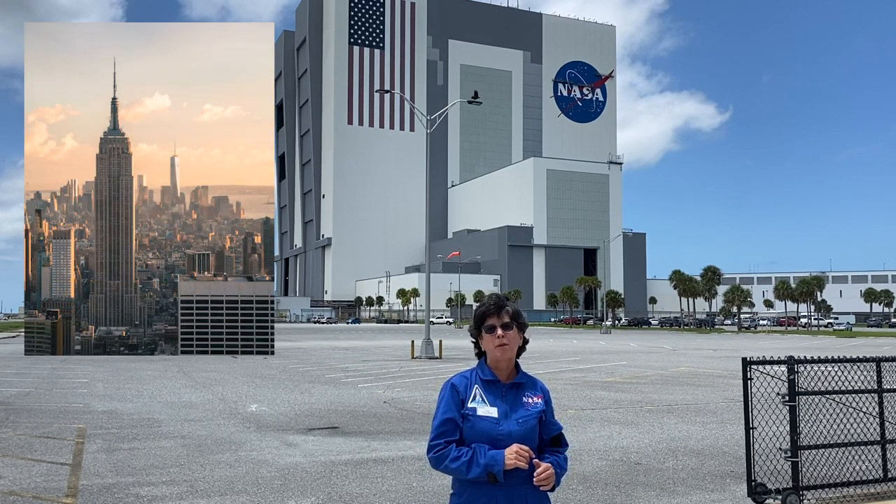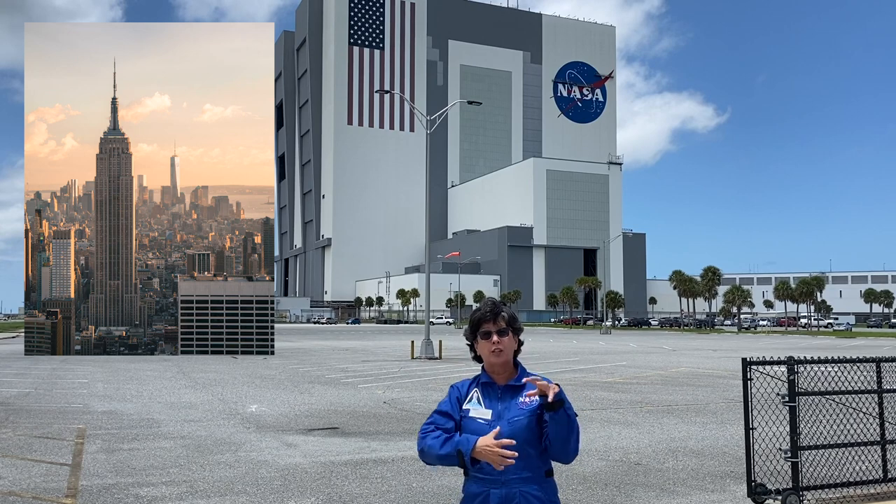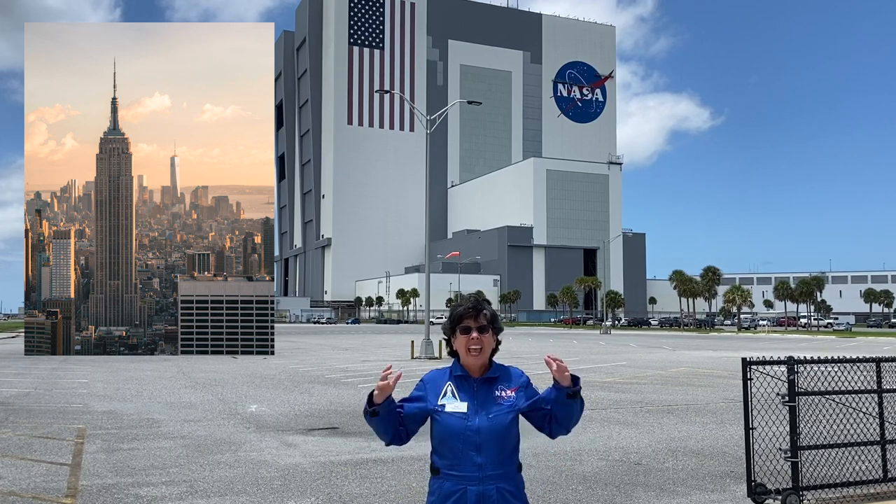You could take the Empire State Building in New York City and if you were able to fold it up like a transformer, you could fit three and a half of those buildings inside the VAB. It's that huge.